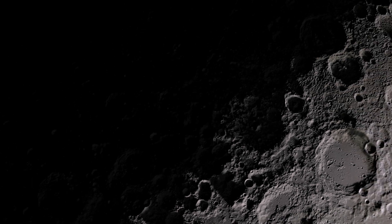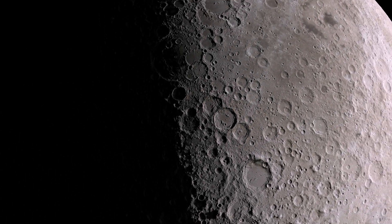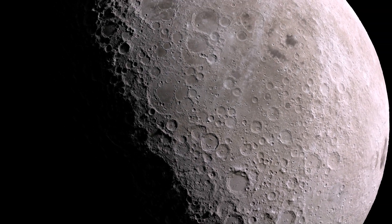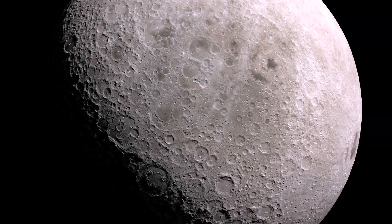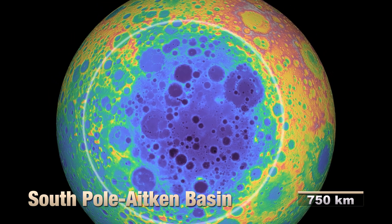From here, we travel to the far side of the moon. The South Pole-Aitken Basin is one of the largest and oldest impact features in the solar system. You can see its true size in the elevation data.